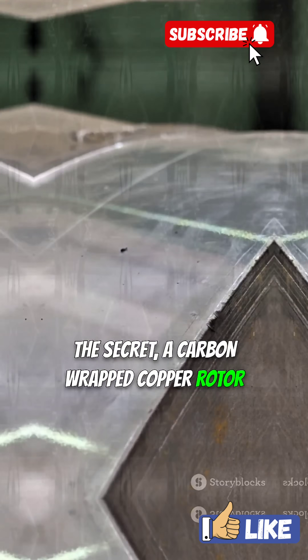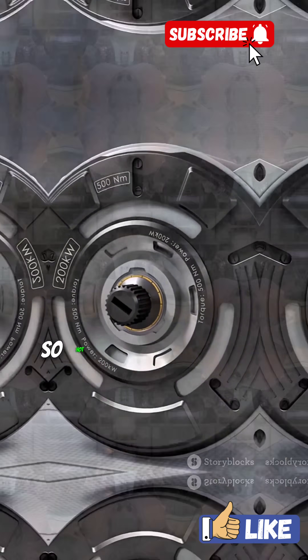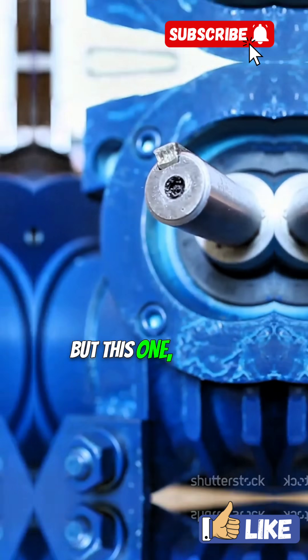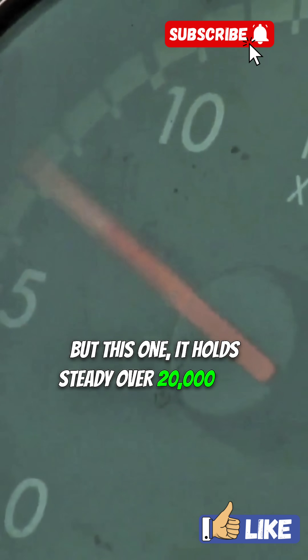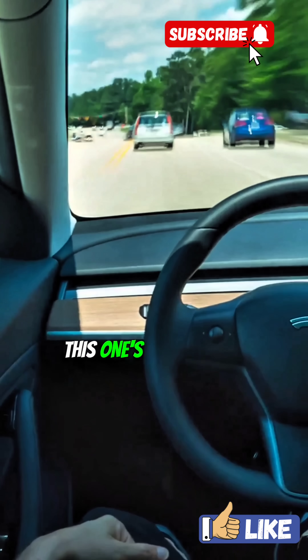A carbon-wrapped copper rotor. Sounds simple, right? It's not. This thing runs so tight, so hot that regular motors would tear themselves apart. But this one holds steady — over 20,000 rpm. Most motors tap out at 16k. This one's just getting warmed up.